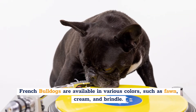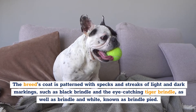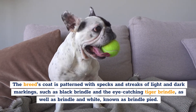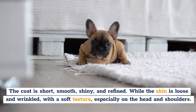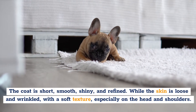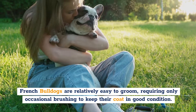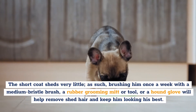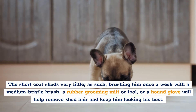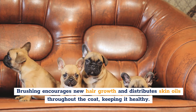Grooming. French Bulldogs are available in various colors, such as fawn, cream, and brindle. The breed's coat is patterned with specks and streaks of light and dark markings, such as black brindle and the eye-catching tiger brindle, as well as brindle and white, known as brindle pied. The coat is short, smooth, shiny, and refined, while the skin is loose and wrinkled with a soft texture, especially on the head and shoulders. French Bulldogs are relatively easy to groom, requiring only occasional brushing to keep their coat in good condition. The short coat sheds very little. Brushing him once a week with a medium bristle brush, a rubber grooming mitt, or a hound glove will help remove shed hair and keep him looking his best. Brushing encourages new hair growth and distributes skin oils throughout the coat, keeping it healthy.